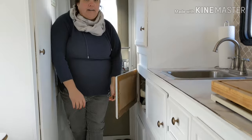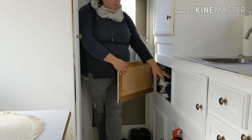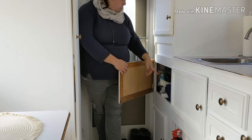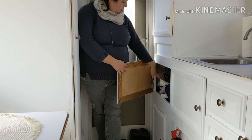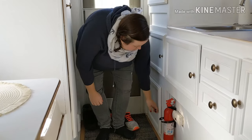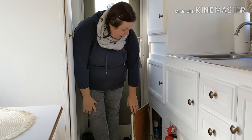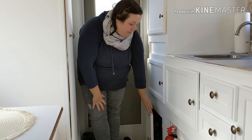Down here we have all of our laundry stuff and some of our cleaning supplies — we have detergent, Gain dryer sheets, a hamper, trash bags, and different little air fresheners. All the way down at the bottom we have more cleaning supplies: Ajax wipes, dish soap, bleach spray, sponges, all that good stuff.